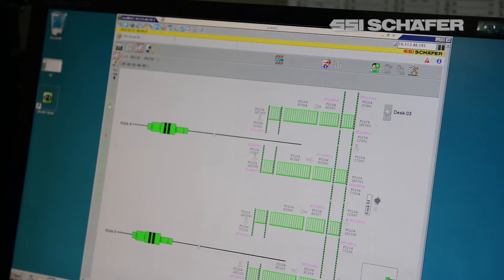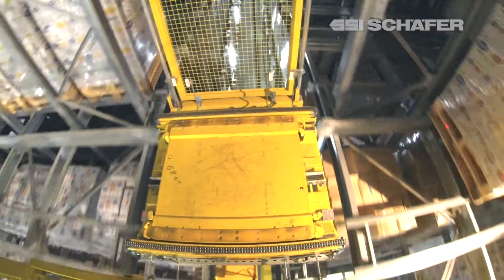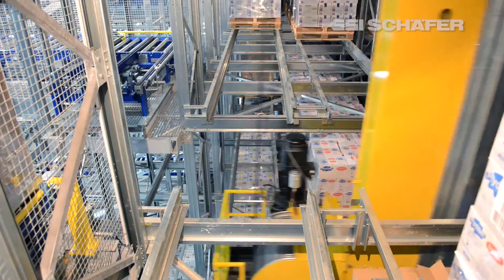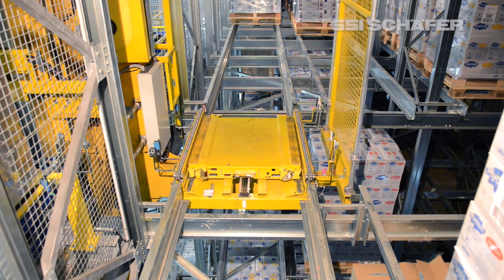When allocating the storage positions, the logistics software WAMAS considers different storage strategies as well as the type of pallet. The channels can be operated from two aisles by using the Schaefer Orbiter system.